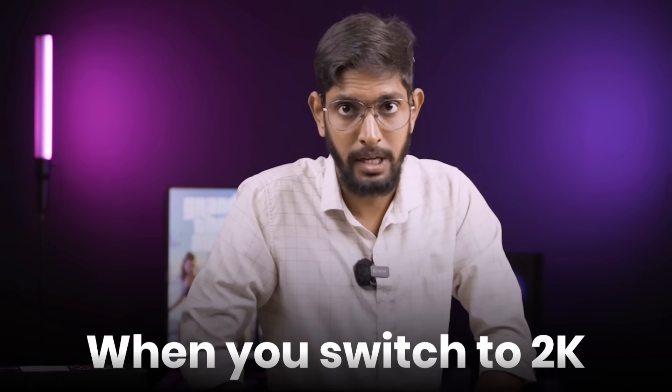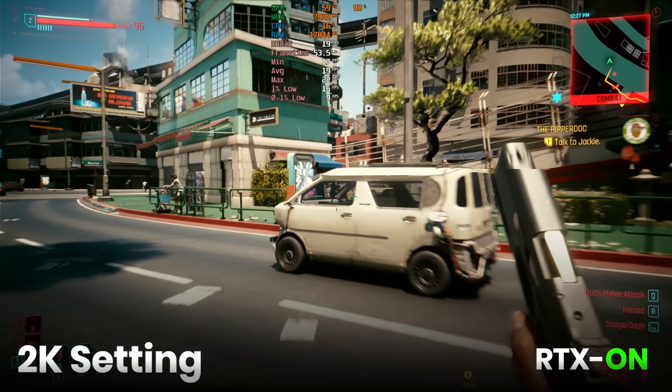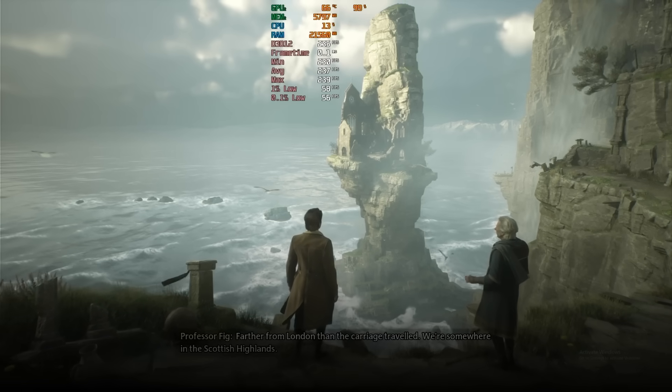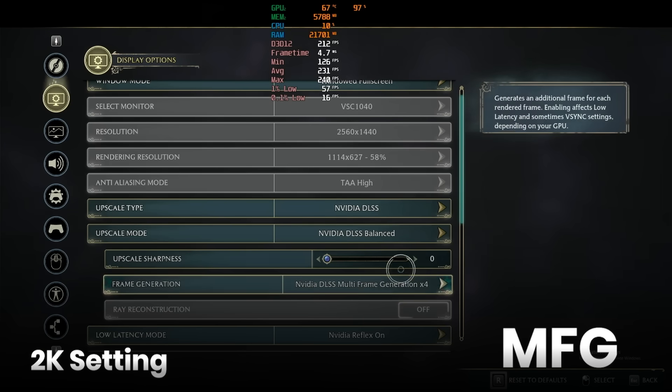But when you switch to 2K, that is 1440P, Cyberpunk RTX OFF: 57 FPS. RTX ON: 20 FPS. Cyberpunk with MFG: 160 FPS — comparatively low. And Hogwarts Legacy at 1440P: 70 FPS at Ultra. RTX ON: 46 FPS. MFG: 200 FPS.